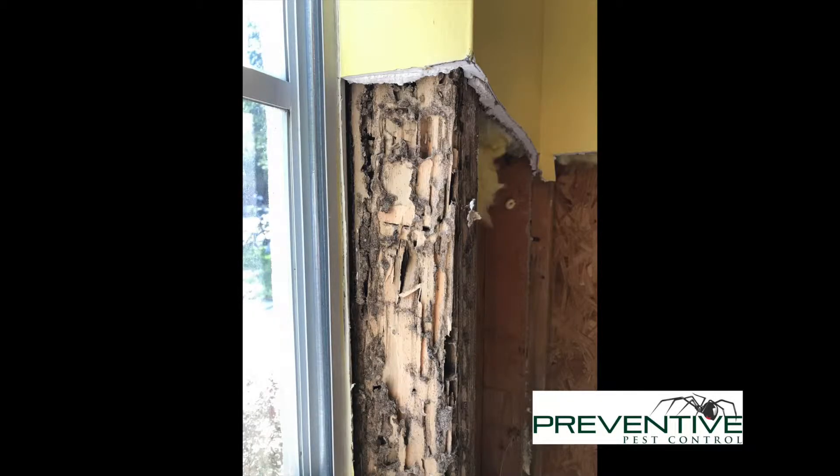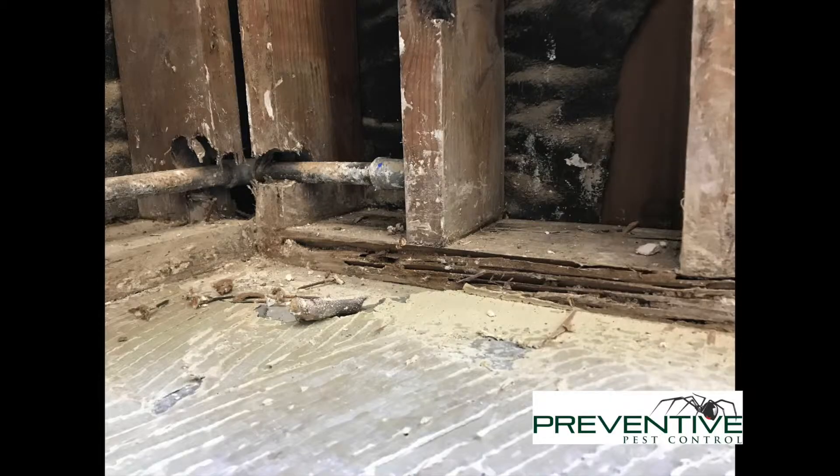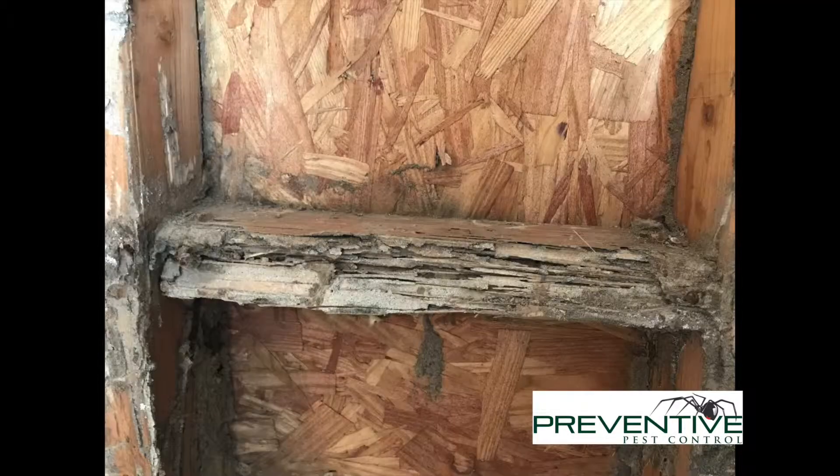This is the damage they can cause, which can be extensive — they can splinter a home really quick. So either get your homes treated or get them protected, and we can help with both of those.